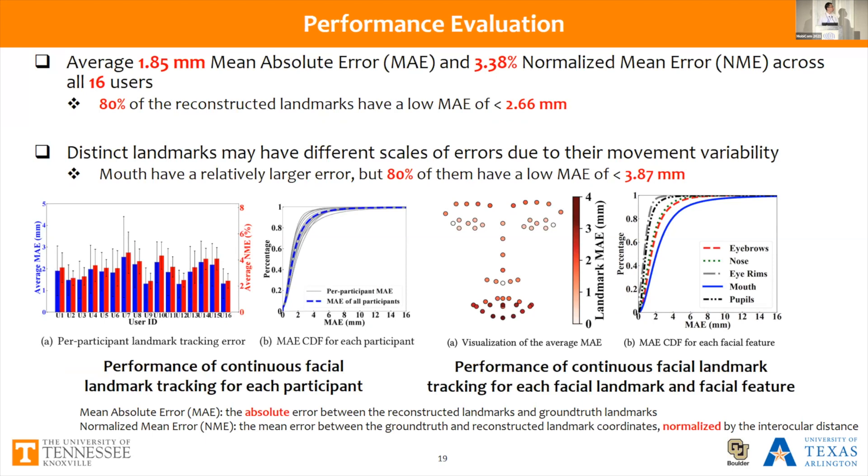In general, our system achieves an average of 1.85 millimeter absolute error and 3.38% normalized mean error across all 16 users. 80% of the reconstructed landmarks have an absolute error lower than 2.66 millimeters, meaning our system can reliably track entire facial movements and reconstruct 2D facial landmarks at millimeter-level accuracy. We noticed distinct landmarks may have different scales of error due to movement variability — for example, the mouth has larger error compared to eyes and eyebrows. We separately evaluated errors for different mouth regions and found that even for the mouth, 80% of landmarks have a mean absolute error lower than 3.87 millimeters.